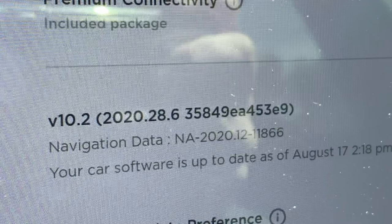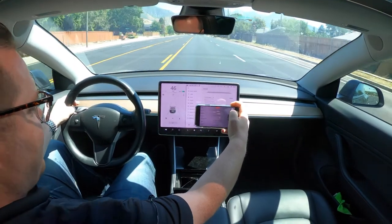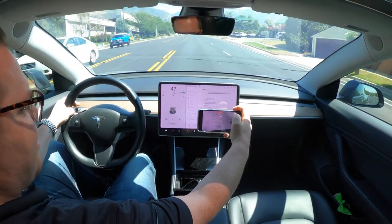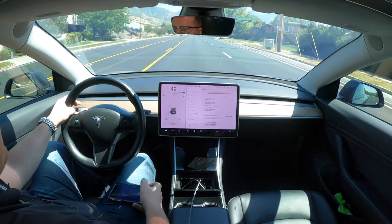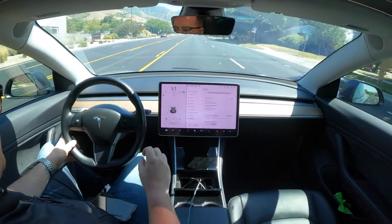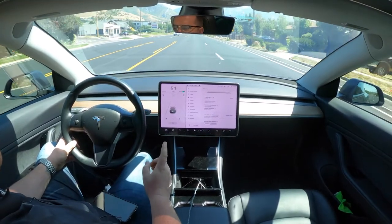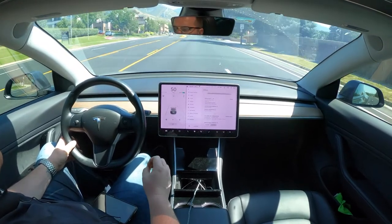Hey everybody, welcome back to my video. I'm actually going to record this up close so you guys have this view too. This is a pretty bumpy road. I just want to make sure — as you can see, I actually ended up doing the update to 0.6, so 2020.28.6. At this point I can confirm that the no steering wheel nag in my car is unique to my car, but I thought it was going to disappear when I did the update to 0.6, and it actually didn't.